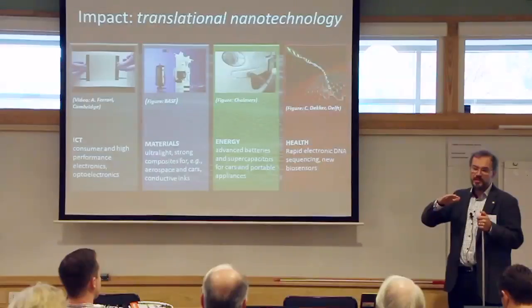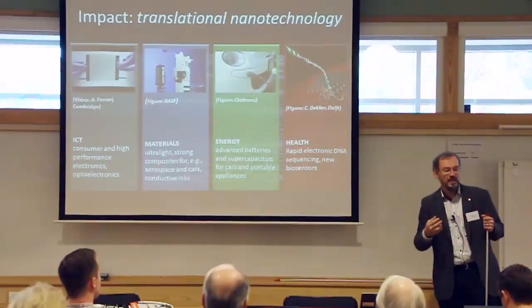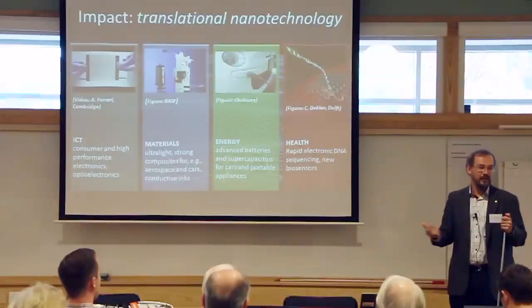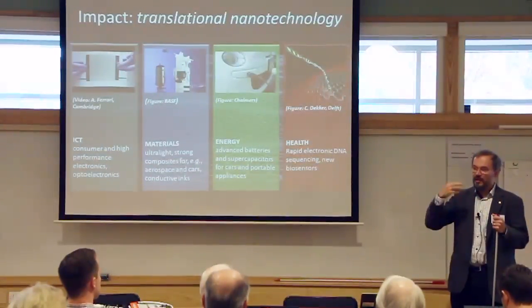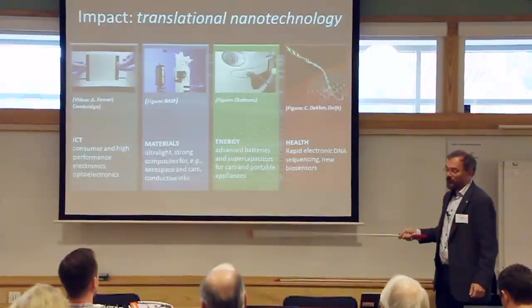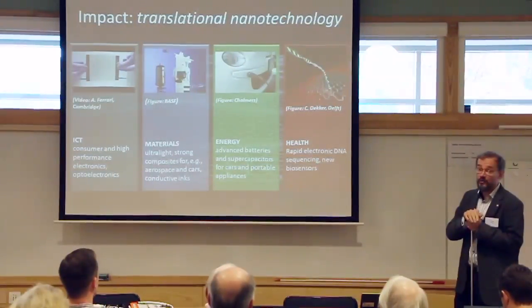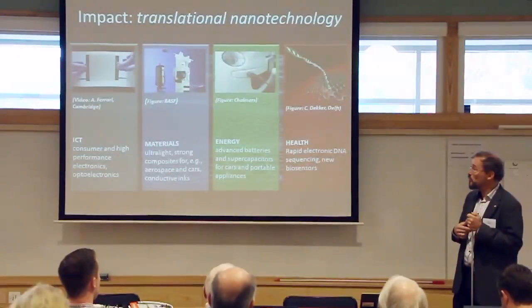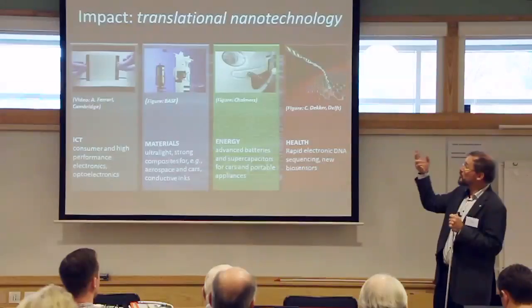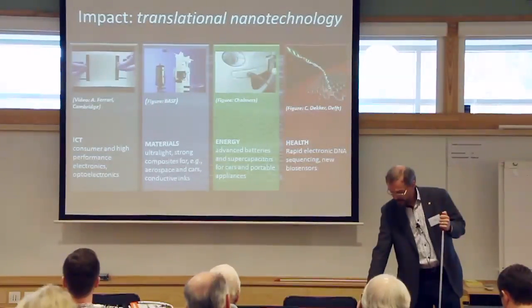Most sensors work so that you have a material and you disturb something on the surface—you put some molecule or small mass particle on it. In most materials, the surface is only a vanishingly small part compared to the bulk. In graphene, there is no bulk, so any disturbance on the surface results in a big response. We describe graphene as translational nanotechnology—nanotechnology that can rapidly move from academic laboratories to the marketplace. Its speed and versatility were the key reasons that led to the flagship.